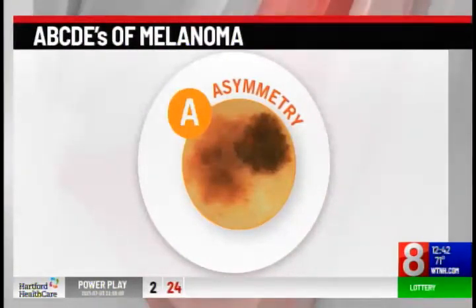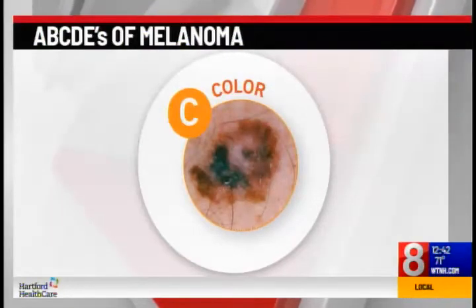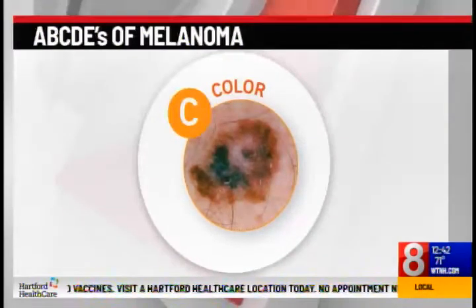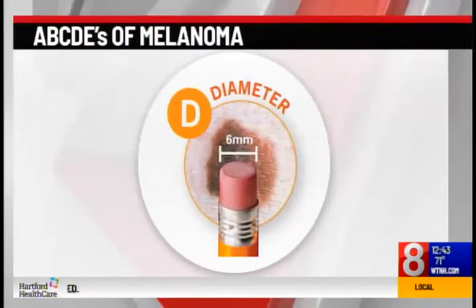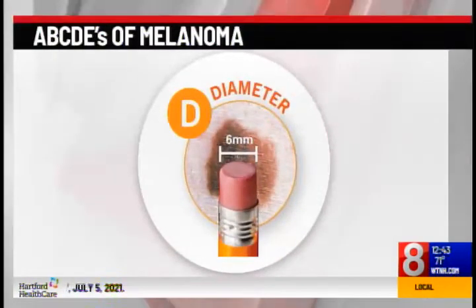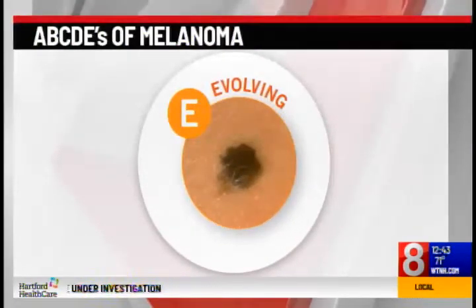B is for border, where the spot has an irregular, scalloped, or poorly defined border. C is for color, where the spot has varying colors from one area to the next — shades of tan, brown, black, or even red, white, or blue can be seen. D is for diameter, anything bigger than a pencil eraser or roughly six millimeters in size. And E is for evolving, where the spot is changing in size, shape, or color.